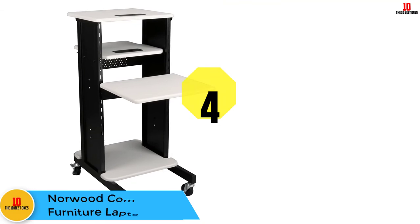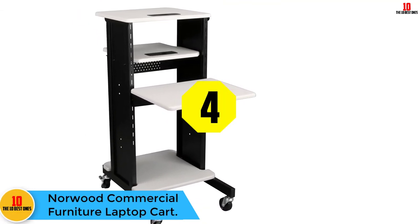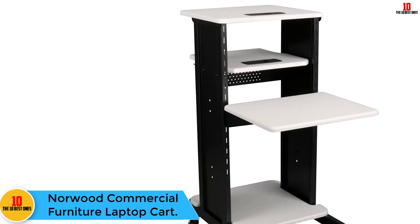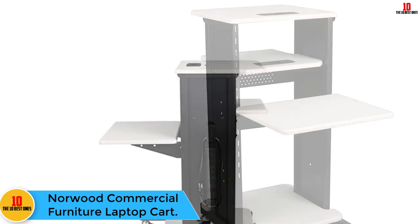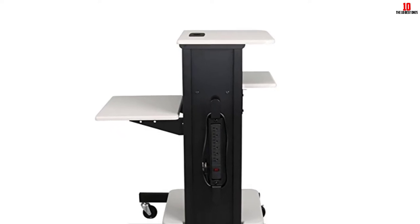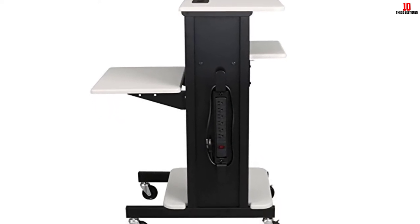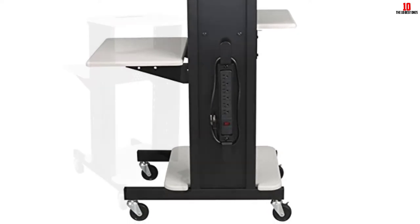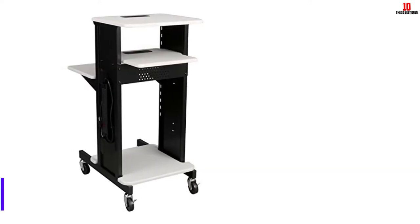At number 4, we have the Norwood Commercial Furniture Laptop Cart. If you are doing a presentation, it is good to have something presentable. This Norwood Laptop Cart is designed in a well-structured way, measuring 19 inches wide and 40 inches high, which saves space and creates a classroom-friendly environment.